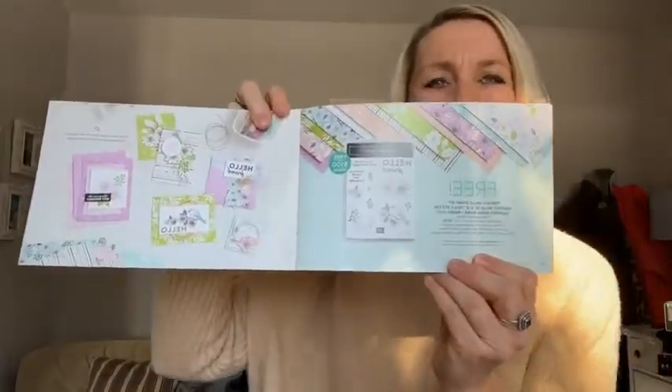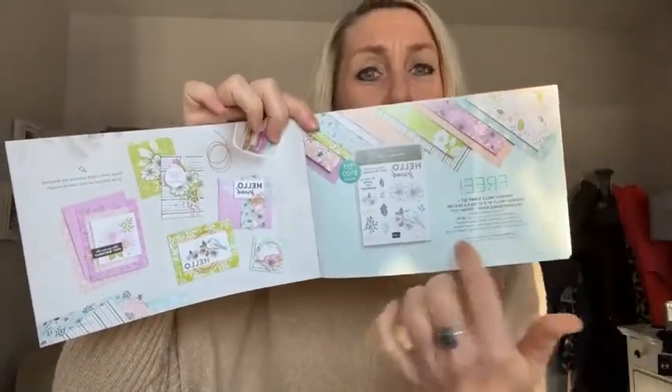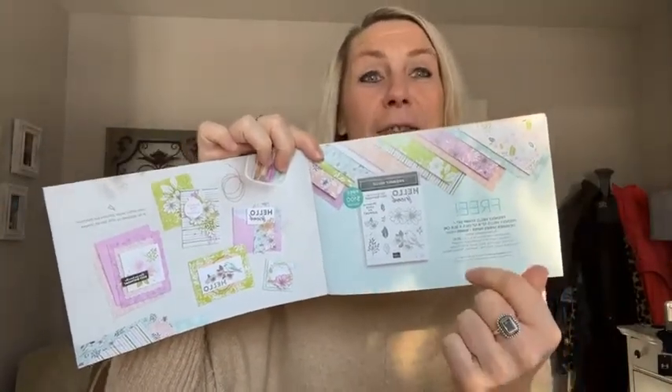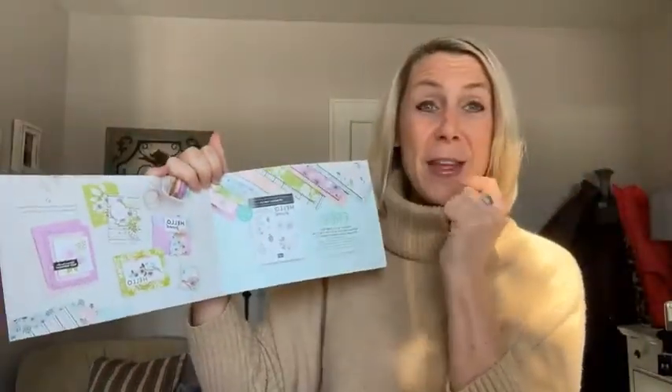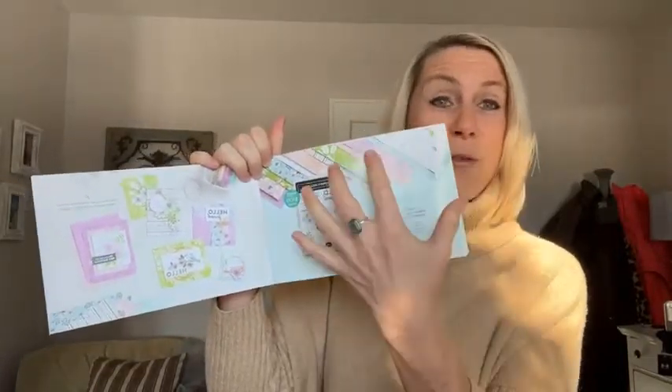I already showed you guys some fun stuff last week — the Friendly Hello Celebration. You get a stamp set and the designer series paper free with a $100 order, right now through the end of February. I don't have a crystal ball, but I'm predicting this is going to be selling out quickly. That designer series paper and stamp set are my most favorite, although I've been playing with some of the other things and those are becoming fast favorites as well.